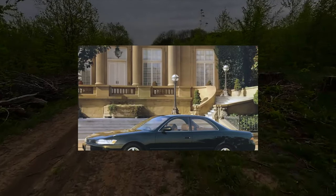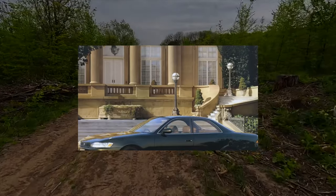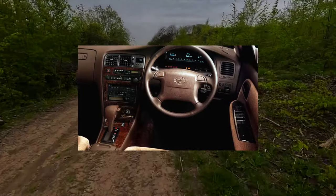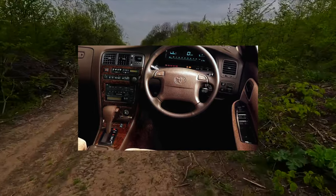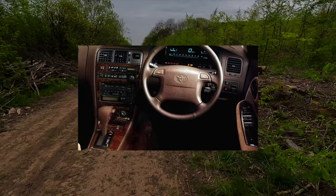Under the hood, the Mark II is spacious and everything is located very reasonably. In terms of serviceability, this is a very good car. The workmanship of any elements is excellent, and the resource of any unit is excellent by European standards.